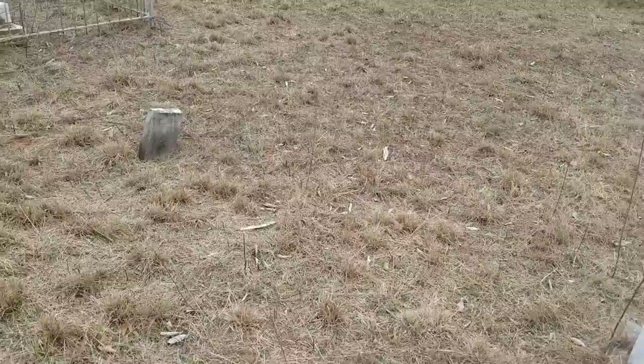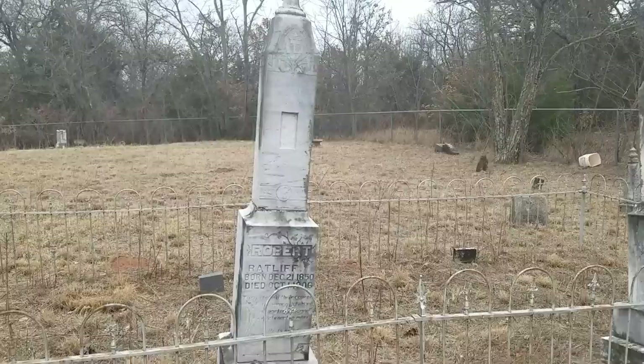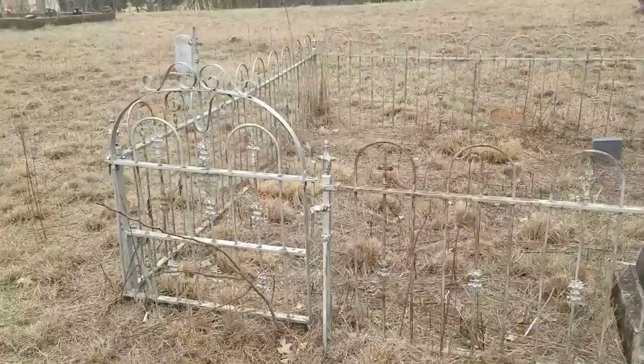These things do get old and break over time with weather. Here we have the Ratliff family — 1850 to 1906. It's quite a memorial there, nice and tall. It's another one of these iron fence areas — Cincinnati Iron Fence Company, from Ohio.